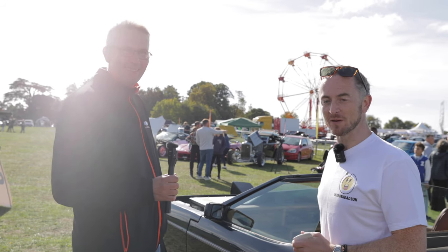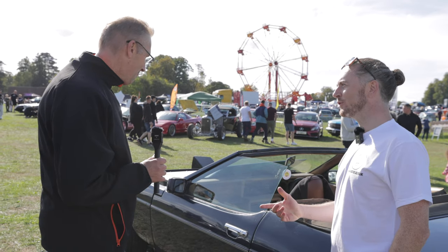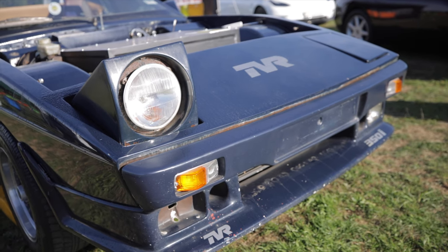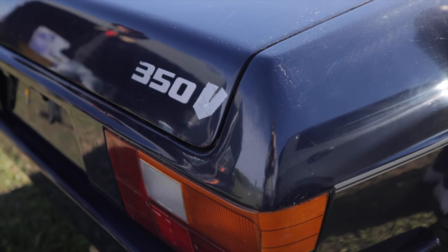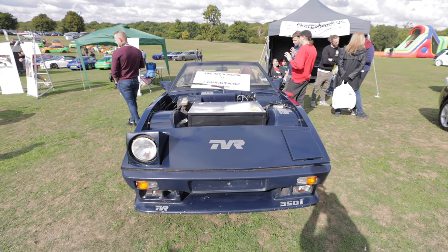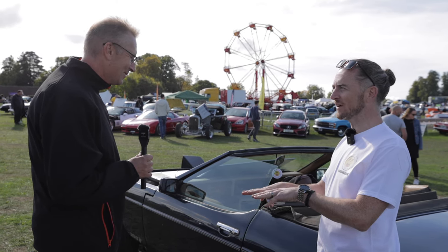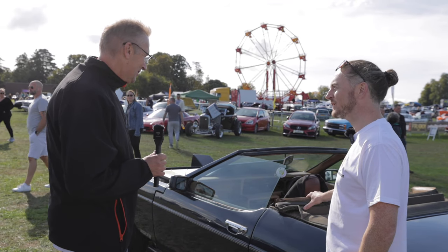Jason has got a TVR Tasman - or the 350i, or the wedge as everyone calls it. He's had a few TVRs before. He likes the wedge because not many people know what it is - youngsters see it and haven't got a clue. Value for money, they're still cheaper than a lot of classic cars. You can pick up a decent 350i wedge for probably 5 to 10 grand. Maybe we can get Jason down to Santa Pod to put his 350i next to the electric version.